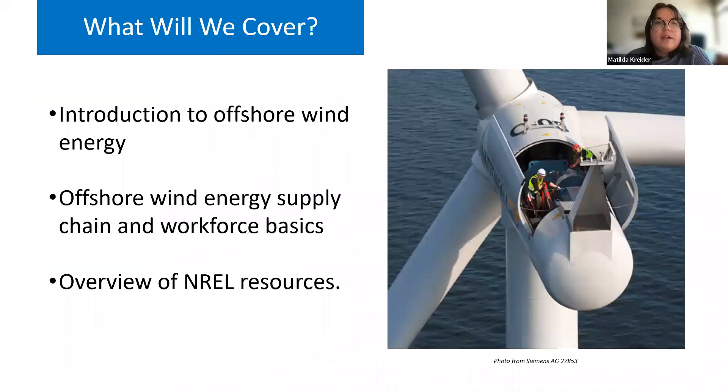In today's webinar we will begin with a brief introduction to offshore wind energy in the United States, then dive into the basics of the offshore wind supply chain and workforce. Finally, we will introduce two recent reports that NREL has published on these topics in case you want to know more after this webinar.